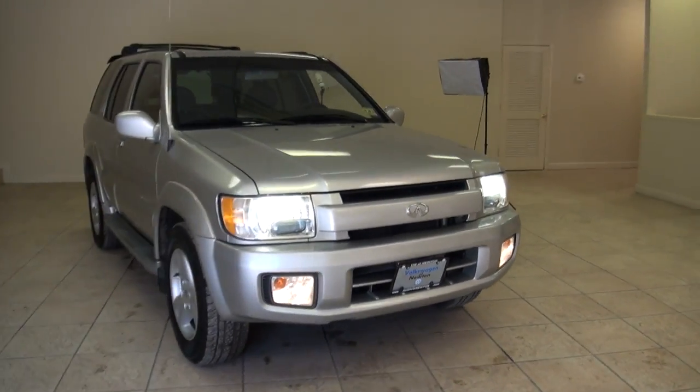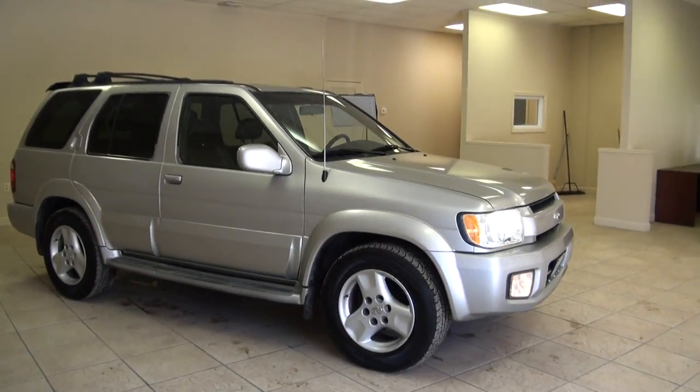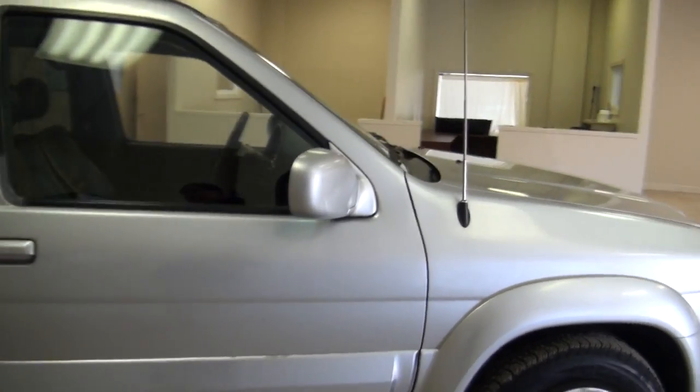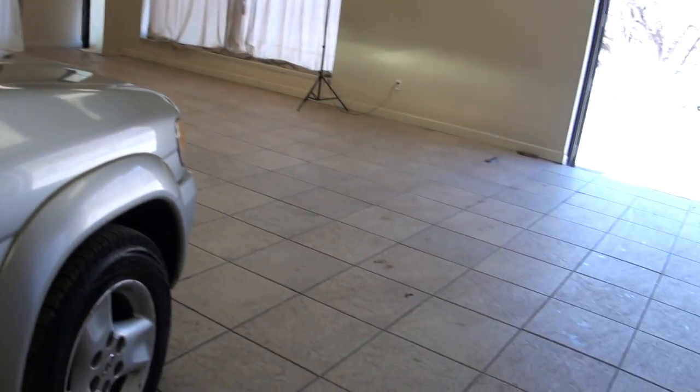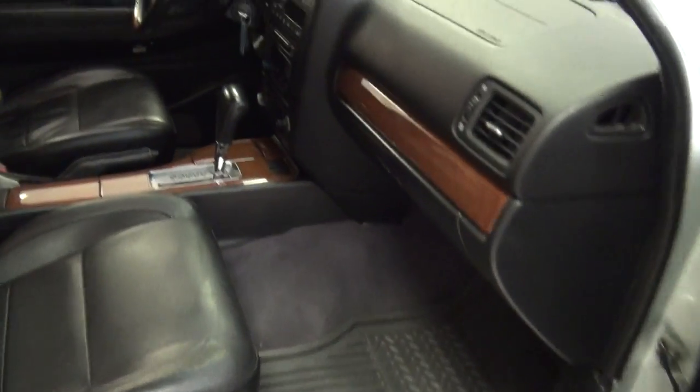2002 Infiniti QX4. I always liked these — I love the wheels, it had that modern look to it. Of course it is really the Pathfinder with a lot more amenities and luxury.